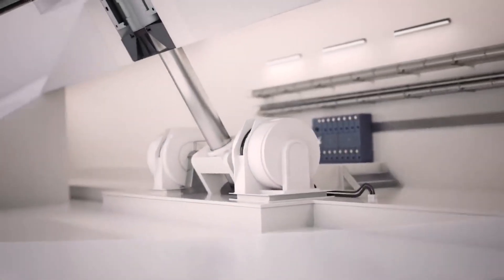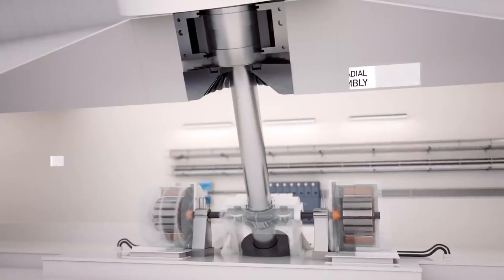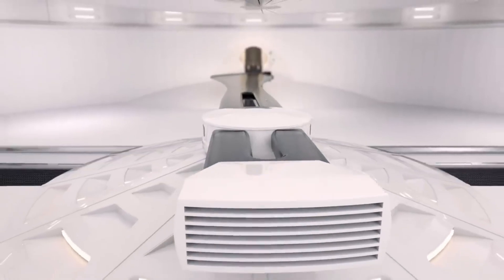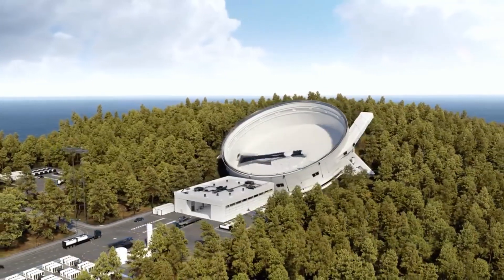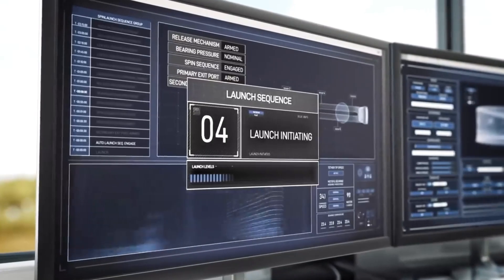Both the financial and ecological footprints of space launches are cut in half using this technique. Unlike conventional rocket launches, which can cost anywhere from $5 million to $100 million each launch, SpinLaunch aims to keep launch costs to $500,000. More frequent satellite deployments and easier access to space could result from this cost-effective strategy.